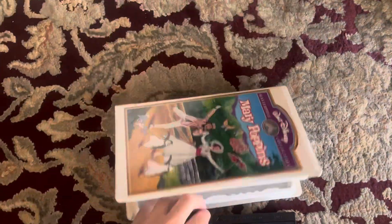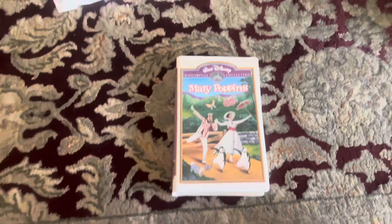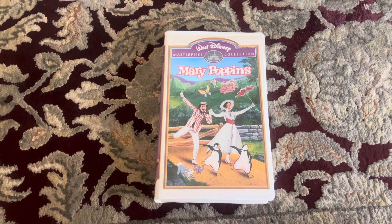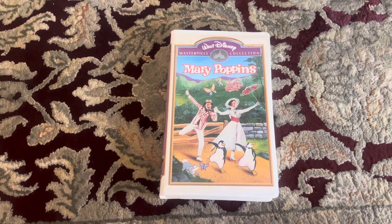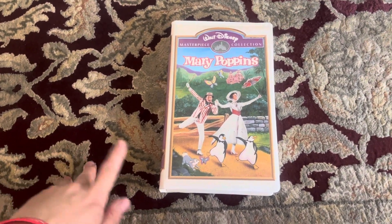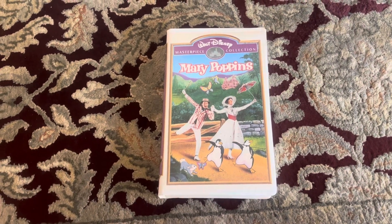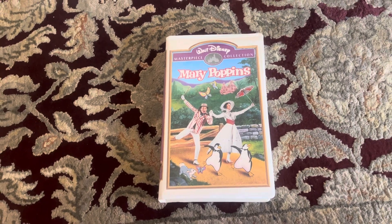This is a 1995 VHS in which this copy has the 1994 Walter C. Masterpiece Collection logo with the regular jingle on it, and it has all blue bumpers, and it has the regular Walter C. Masterpiece Collection promo at the beginning, because this copy is version 1 of a 1995 VHS.